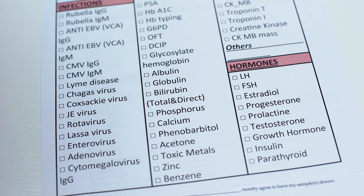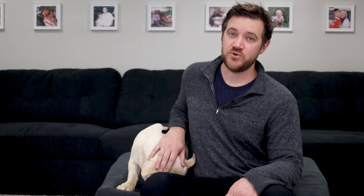Tip number five: progesterone testing. Progesterone testing identifies the correct timing for an insemination to take place in order to maximize the chance of a pregnancy. Many stud contracts specify this as a requirement, and if a pregnancy does not occur you may be out the stud fee if you cannot prove progesterone testing took place.